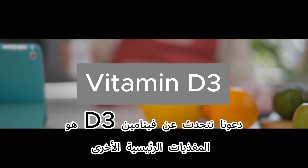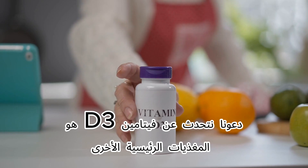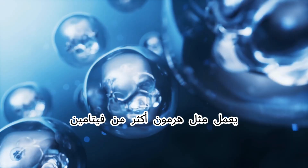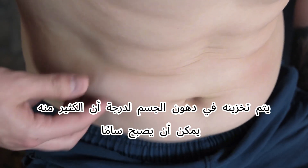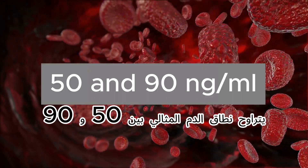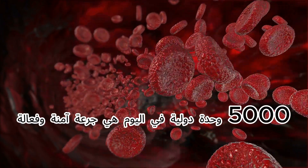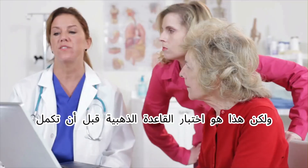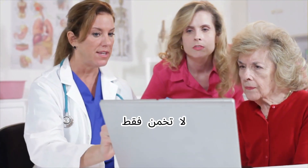Now let's talk about vitamin D3. D3 is another key nutrient, but it works differently from K2 — it acts more like a hormone than a vitamin. It's stored in body fat, so too much can become toxic. The ideal blood range is between 50 and 90 nanograms per milliliter. For most people, 5,000 IU per day is a safe and effective dose, but the golden rule is: test before you supplement. Don't just guess.